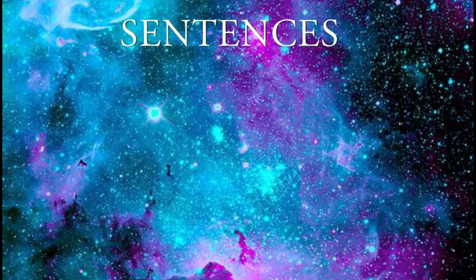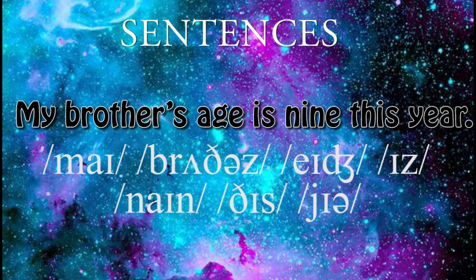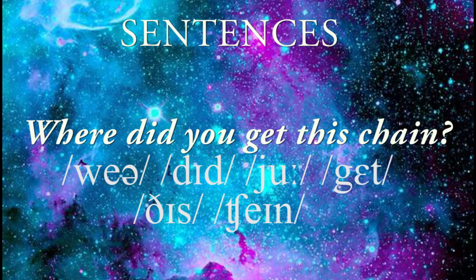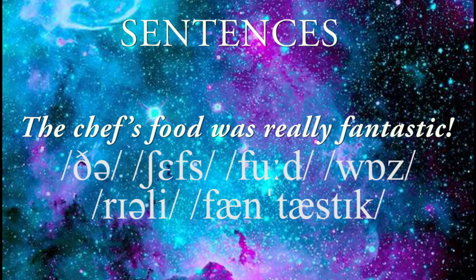Now let's insert the words into sentences. Ruby is a very rare gem. My brother's age is 9 this year. Please enjoy your meal. Where did you get this chain? Luna chased the dog outside. The chef's food was really fantastic!